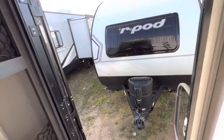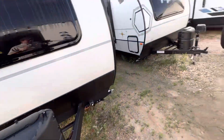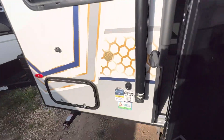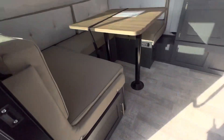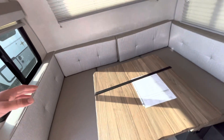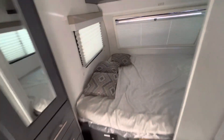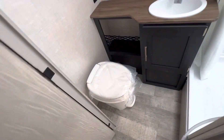This is the newer, wider style R-Pod. The box goes over the wheel well to make it feel much larger. We also have the 190 as well — this one's going to offer a larger U-shaped bed for sleeping, plus the slide here and the camper queen bed in the front, and also the larger R-Pod bathroom.